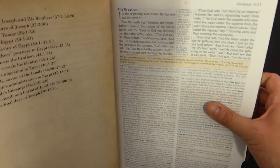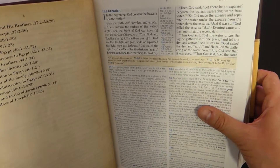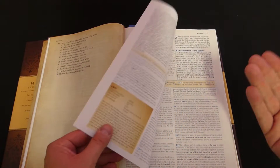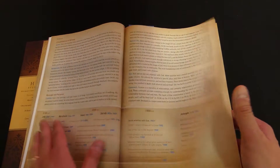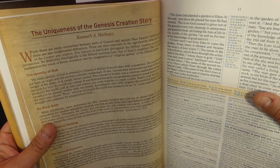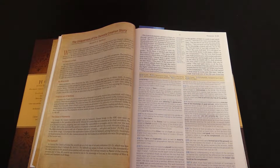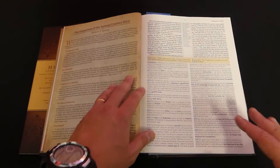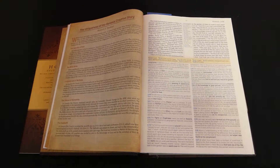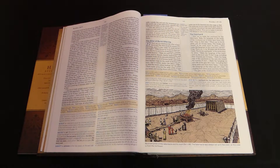Getting into the text, from what I have seen, this doesn't talk so much about the creation week in relationship to modern science. It talks about it more in terms of how the creation story compares to other ancient Near East creation stories. There's actually an essay — 'The Uniqueness of the Genesis Creation Story' by Kenneth Matthews — talking about it more in relation to other ancient tellings of creation rather than modern issues we face today. I don't think anything in this bible gets too much into controversy, though it might be a little more conservative-leaning than the NIV Study Bible.